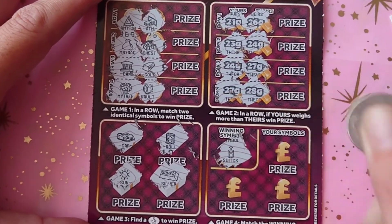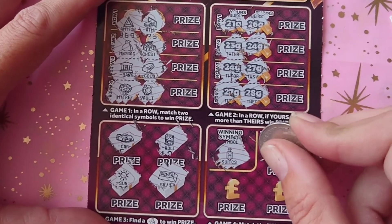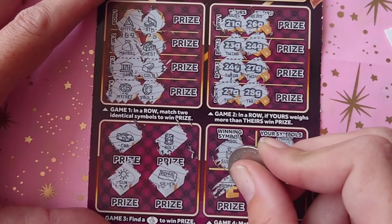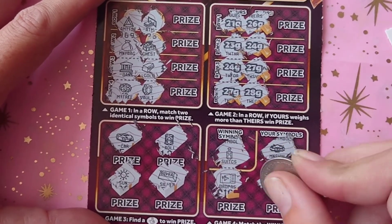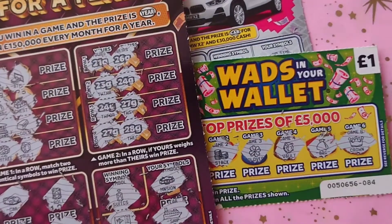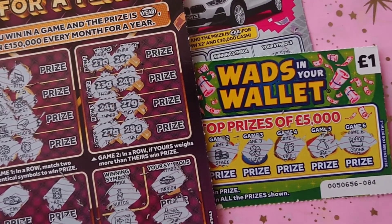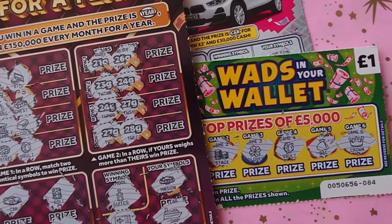For the final game we're looking for a suitcase. First we have the mansion, then the boarding pass and the ship — so unfortunately no wins at all today. But never mind, at least I got the chance to share some cards with you. I hope you enjoyed watching — thanks again, ta-ta for now!